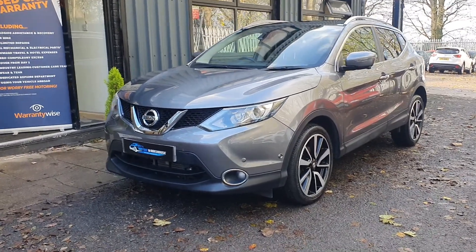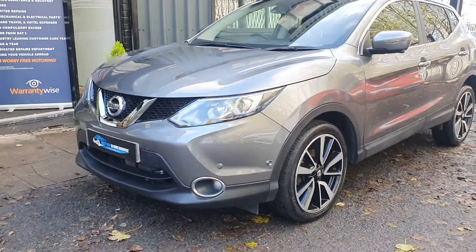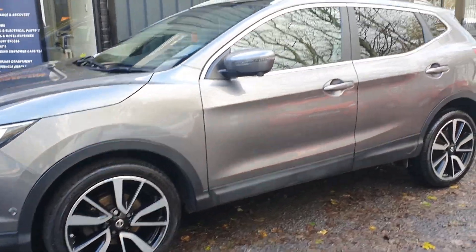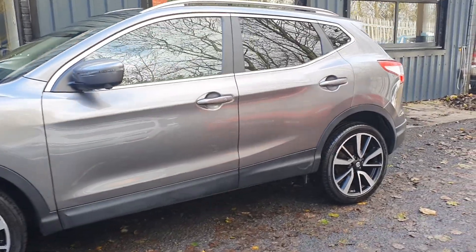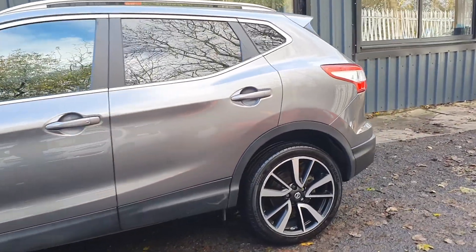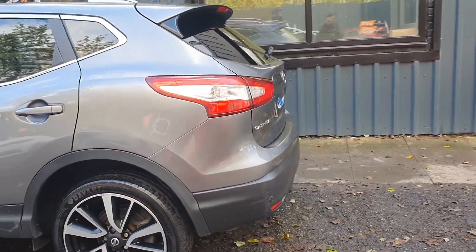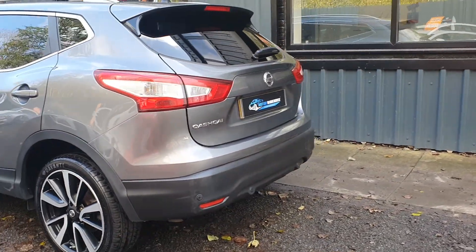Very low mileage, covered only 28,000 miles with full service history. Condition wise, excellent condition all the way around — bodywork itself is as close to immaculate as you'd get for a vehicle of this age and miles. Very well looked after by its previous keepers, only two former owners with full service history. This car comes with two keys.